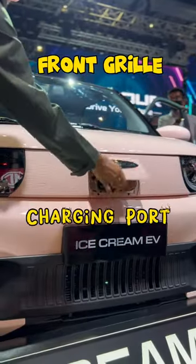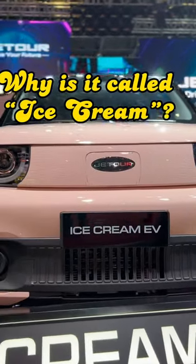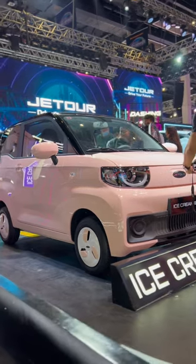That's the front grille, and that's where you charge it — take a look at that front grille. So cute! Also, it's called Ice Cream because all color variants of this EV are named after ice cream flavors. How sweet!